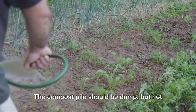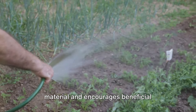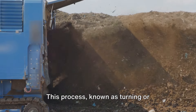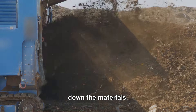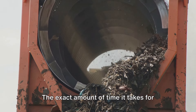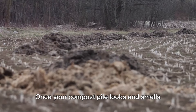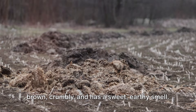Next, add some water. The compost pile should be damp but not soaking wet — think of it as a wrung-out sponge. The moisture helps break down the organic material and encourages beneficial microorganisms to do their magic. Every few weeks, give your compost pile a good turn with a pitchfork or a shovel. This process, known as turning or aerating the compost, helps speed up the decomposition process by providing oxygen to the microorganisms. Remember, patience is key. Composting is a natural process that takes time. It can take anywhere from two months to a year. Once your compost pile looks and smells like fertile garden soil, it's ready to use. You'll know it's done when it's dark brown, crumbly, and has a sweet, earthy smell.